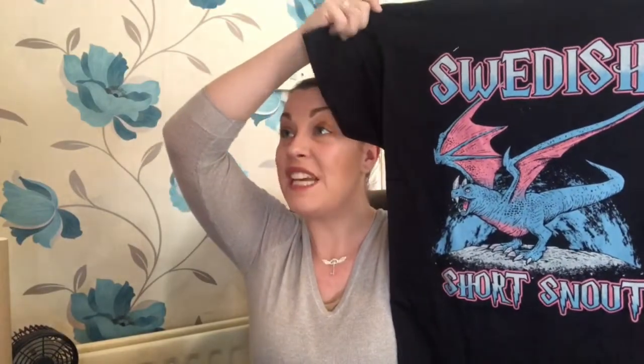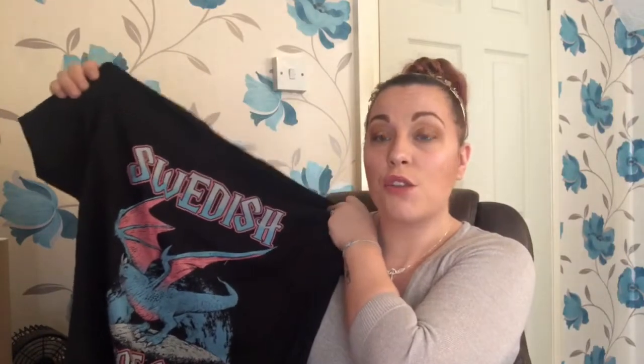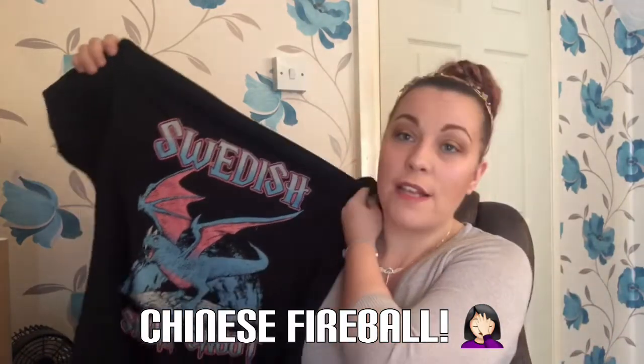Look at that - it's the Swedish Short-Snout dragon! I love the colors, the pinks and the blues. He's not the most attractive of dragons - he looks like he's run into a wall - but obviously that's the short-snout part of him. I'm really looking forward to seeing if we get the other two dragons, the Welsh Green and the Hungarian Horntail, to complete a little series.